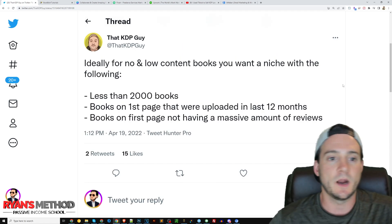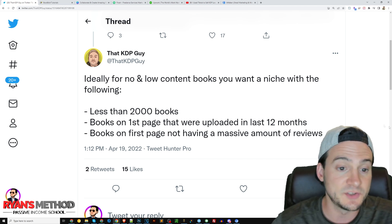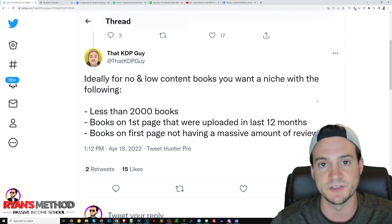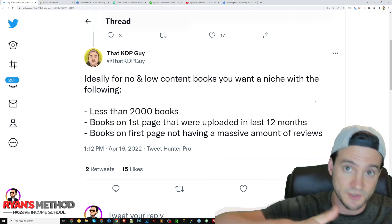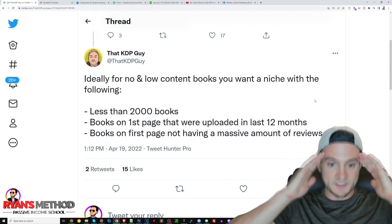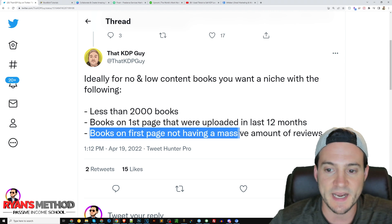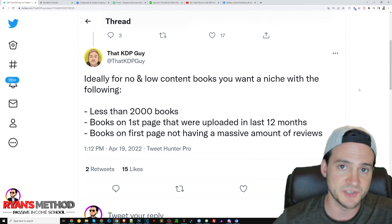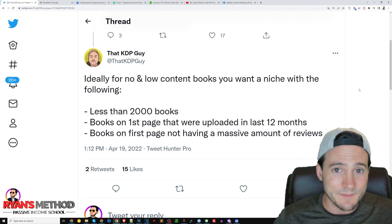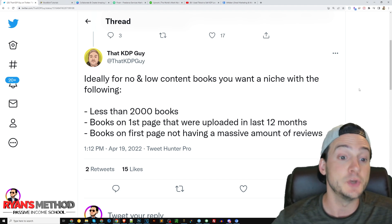Elaborating on Tip 1: ideally for no and low content books, you want a niche with less than 2,000 books, with books on the first page that were uploaded in the last 12 months. That's really useful. If you use the free DS Amazon Quick View Chrome extension — I can link to that in the description — you can see the BSR in search results and also the date uploaded. Books on the first page not having a massive amount of reviews also always helps. When I recently did top five niches of the week, the first eight best sellers had only about three reviews total — that means opportunity is knocking because it's a new niche that people are buying.